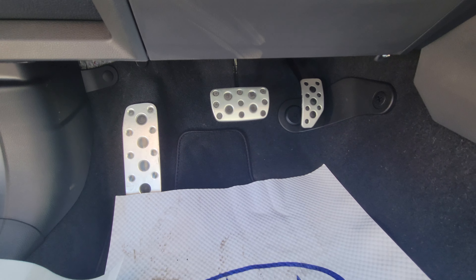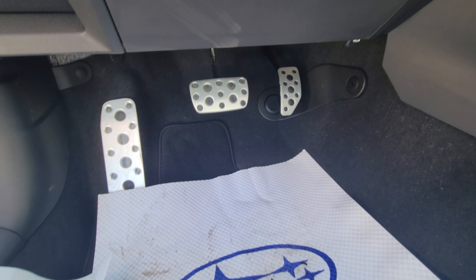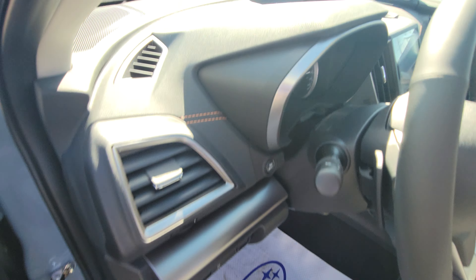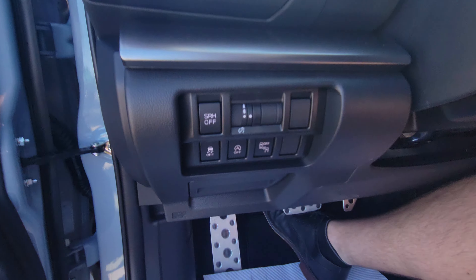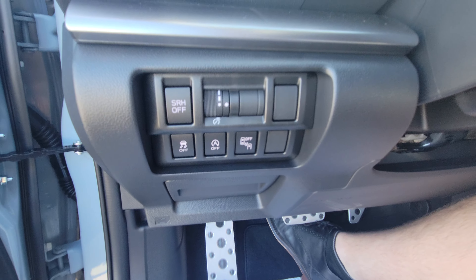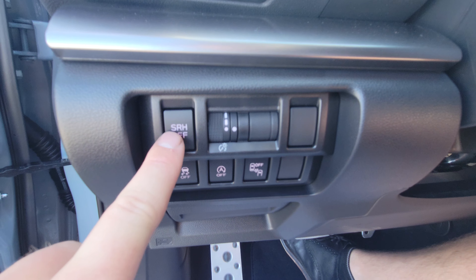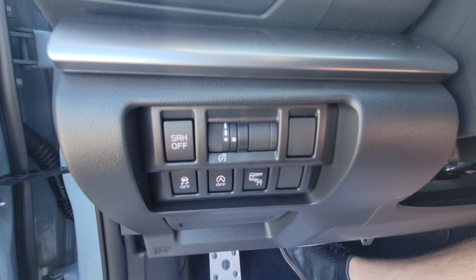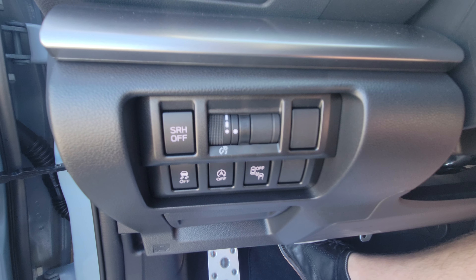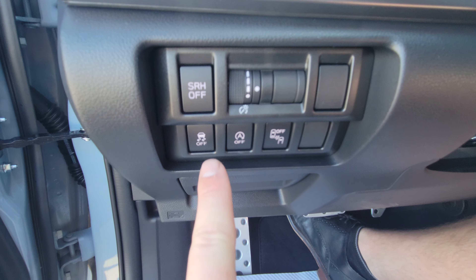A lot of people are concerned about the aluminum pedals being slippery, but I've never experienced that and I've never had a customer come back saying they have either. There's a bunch of buttons by the driver's left knee: top left is SRH — steering-responsive headlights — which you can turn off if you prefer. There's a scroll wheel for gauge brightness, traction control, auto start-stop, and blind spot detection.